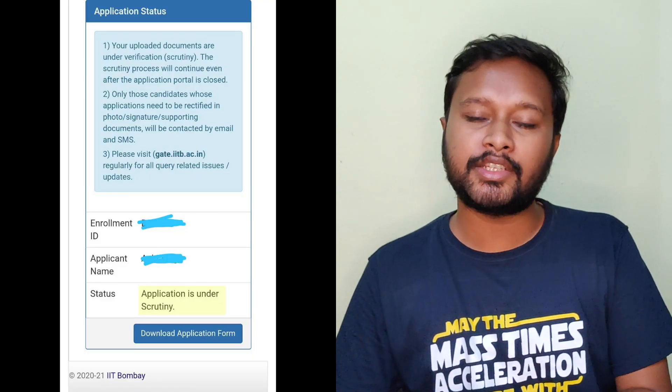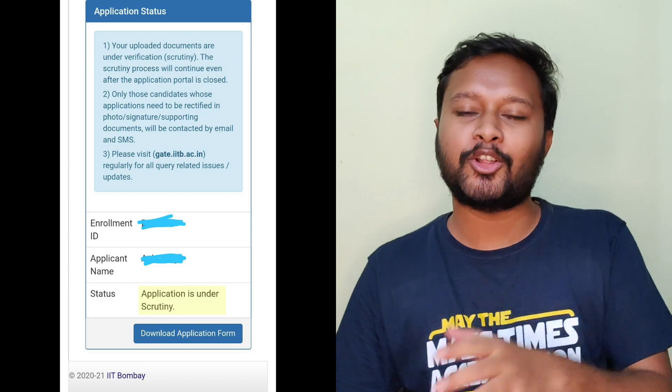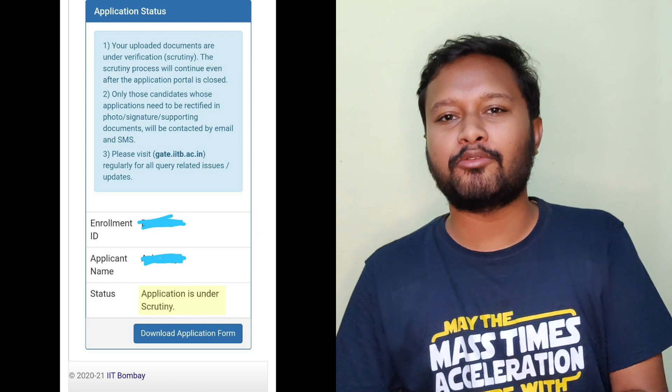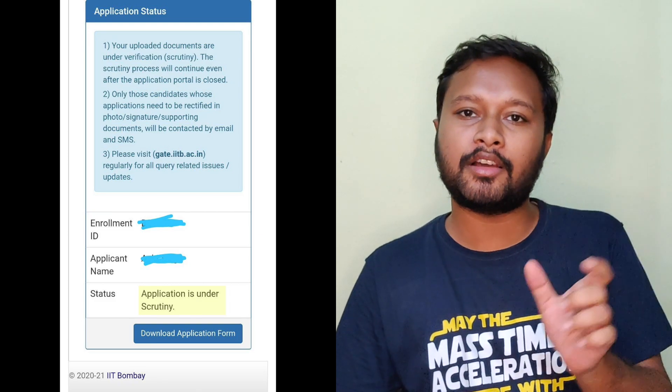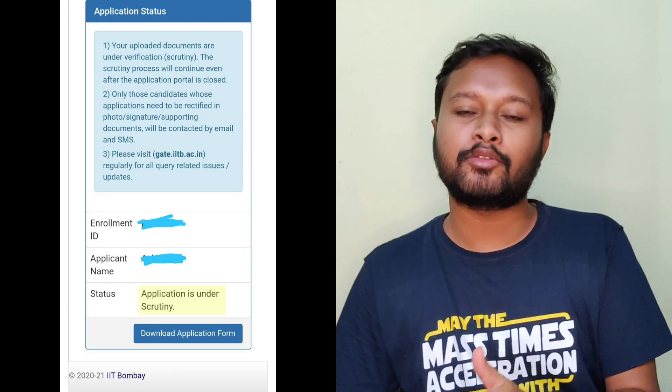After the payment is done, your application will be under a scrutiny process. I'll show you the notice on screen now — thanks to Ashi and Zainab for helping me with this screenshot. When you log in, you will get a notice that your form is under scrutiny or under a verification process. This particular process takes around one week, so you have to wait for one week before they accept it.